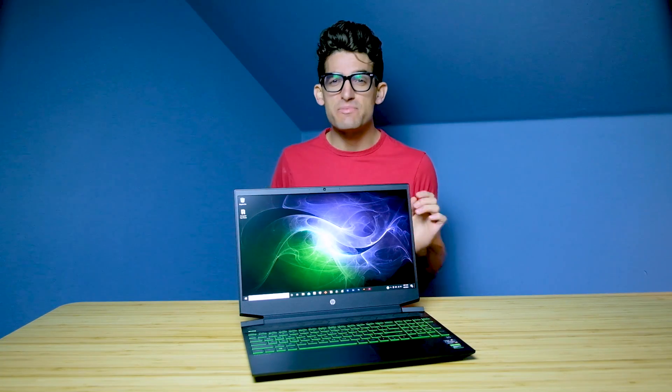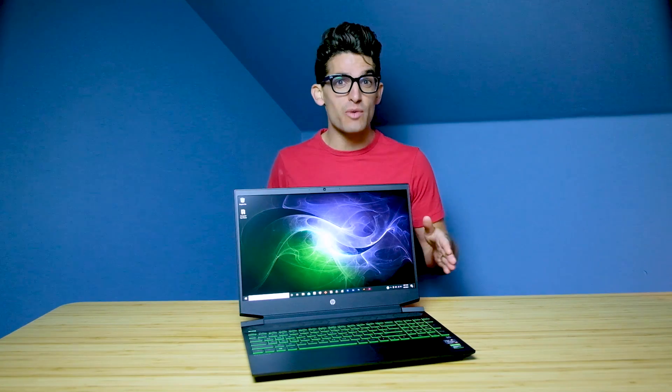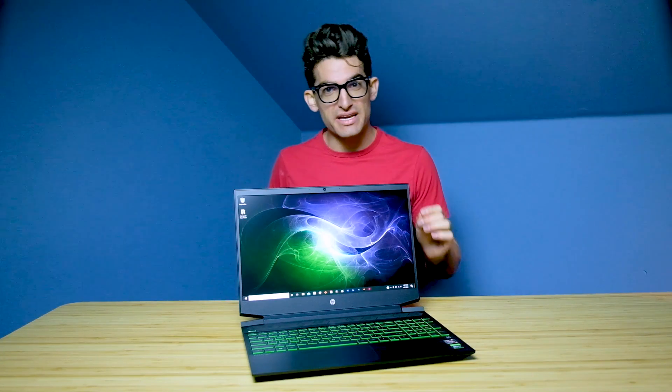If you're curious how well the HP Pavilion Gaming laptop handles 3D modeling programs like Autodesk, SolidWorks, and PTC Creo, as well as motion design software like After Effects, then you're in the right place.